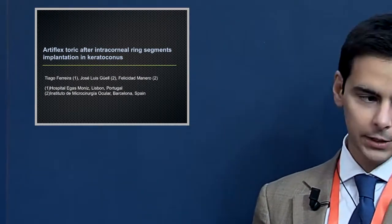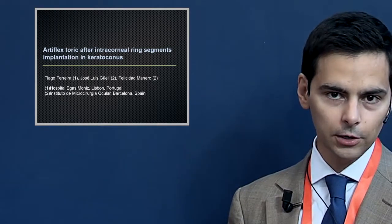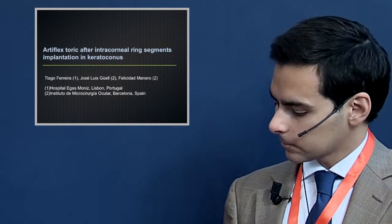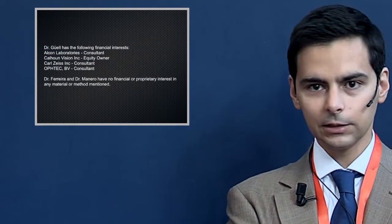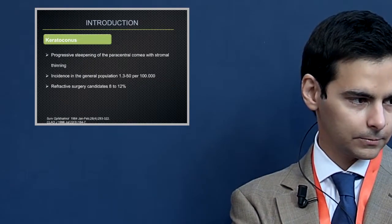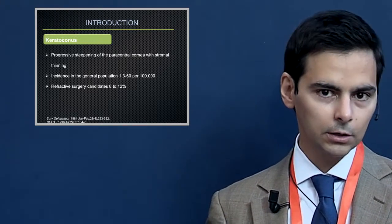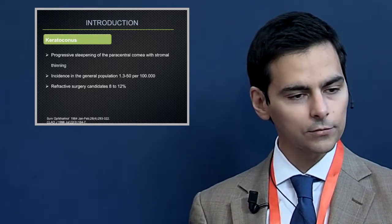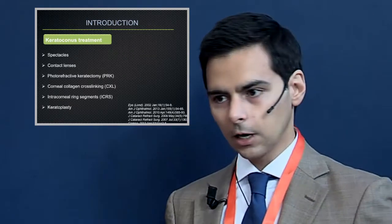I'll present our experience with the Artiflex toric implantation after intracorneal ring segments for keratoconus. Although keratoconus is relatively rare in the general population, for us as refractive surgeons it's not so uncommon — the prevalence can be as high as 8 to 12 percent.